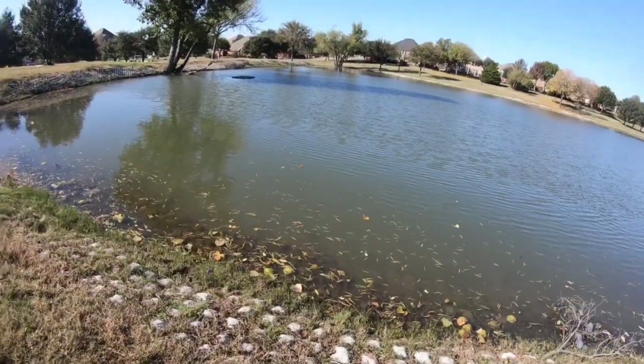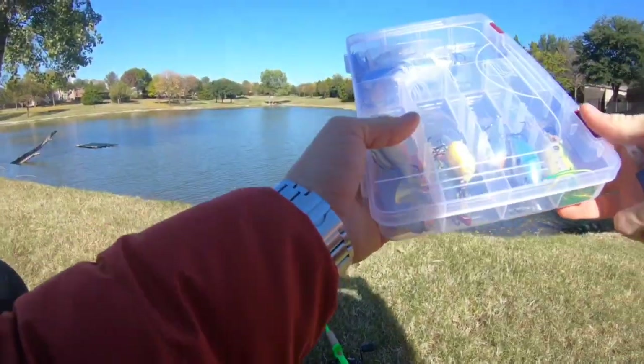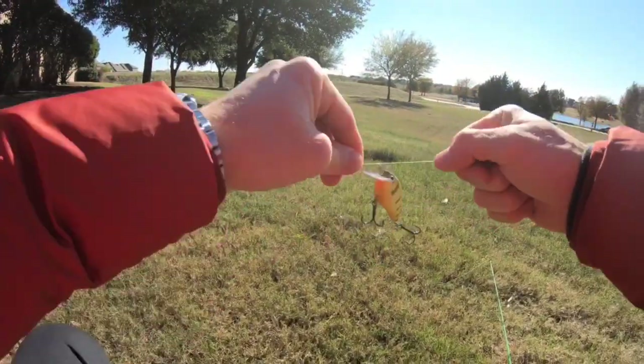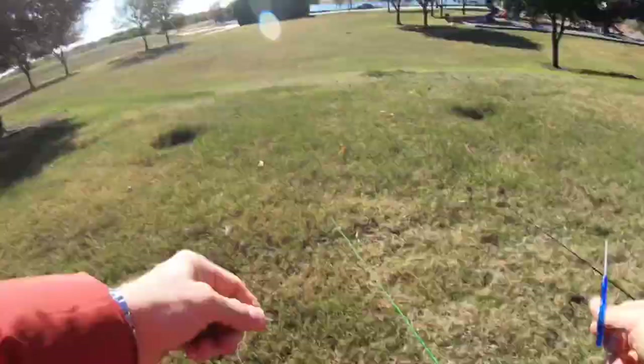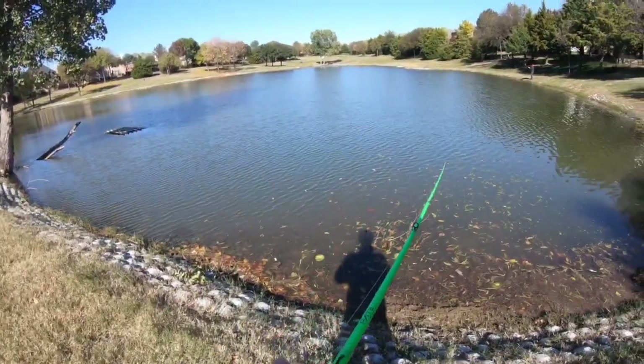Red lipless — alright, I gotta make a switch. I don't have a red one so I'm gonna go with my classic and see what happens. Let's get him in there because now we've got competition. We've got to beat two and a quarter. Dang, guys — hour and 20 minutes out here and not so much as a bite.